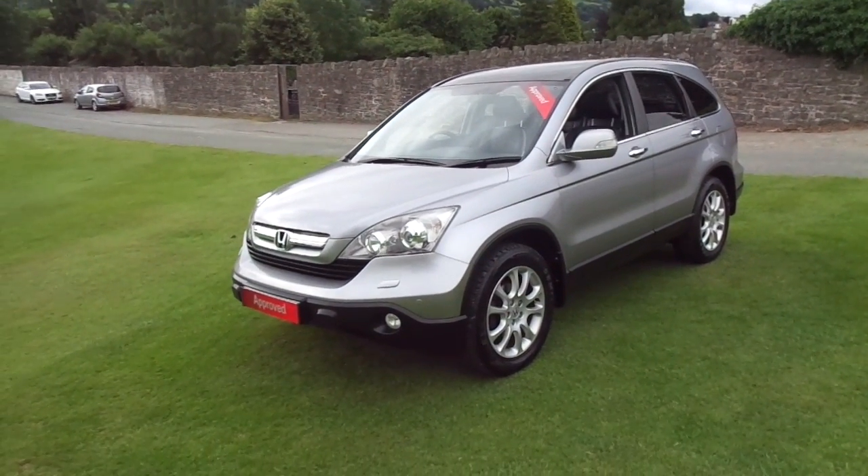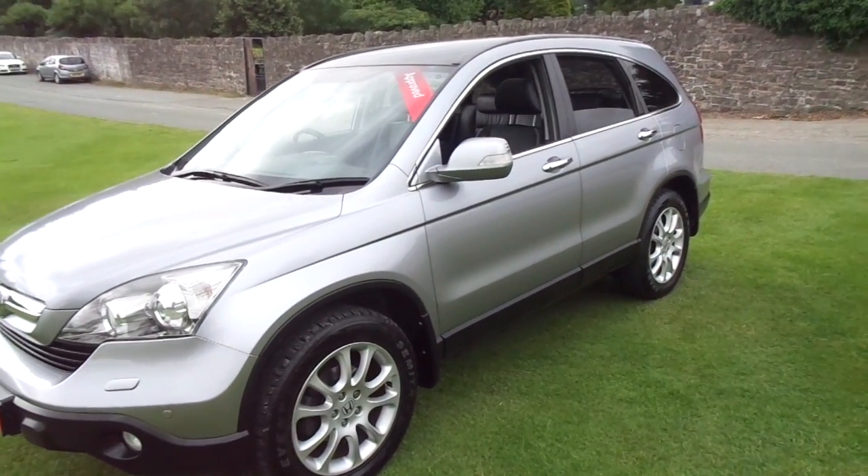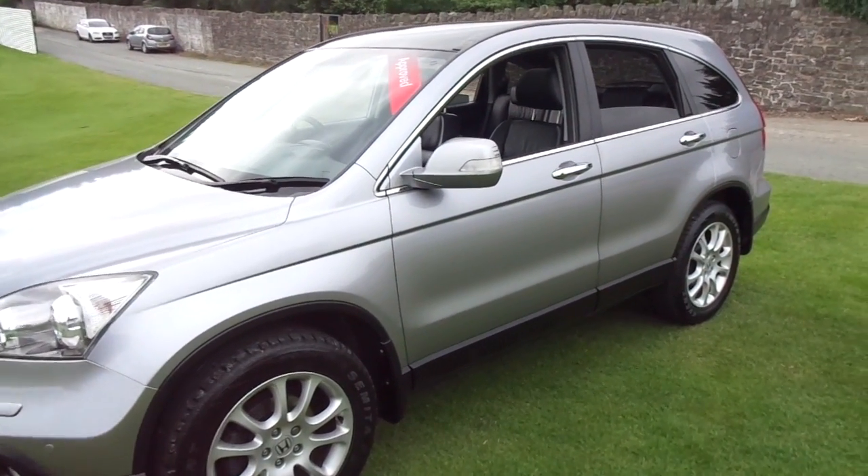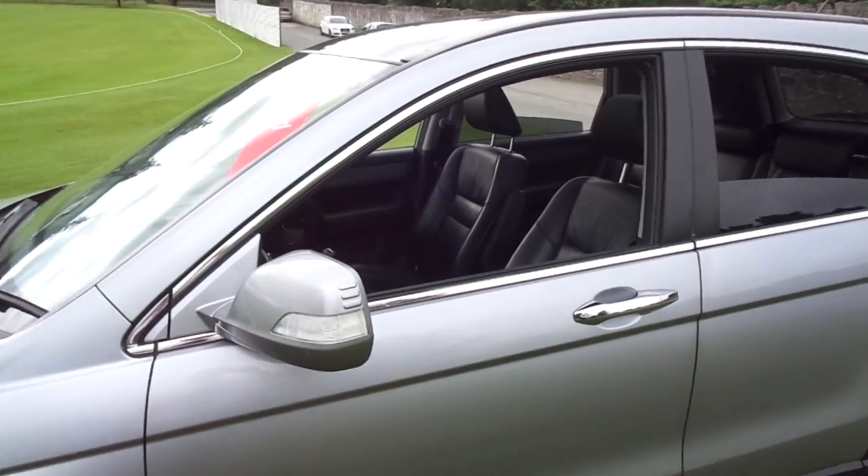Hello and welcome to JT Hughes Honda in Newtown. Today I'm going to be showing you around this 2007 57-plated Honda CR-V. This is the EX model with a 2.2 diesel engine.